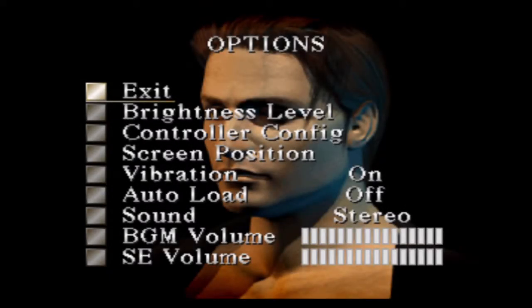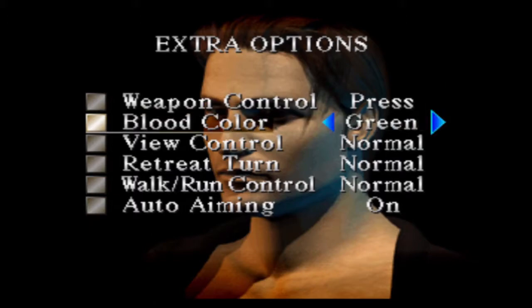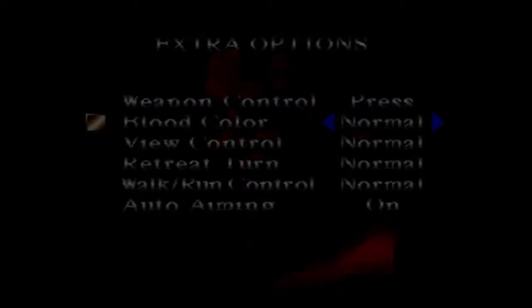I was fiddling with the options before I started the game and realized if you press one of the L or R buttons, there's this extra options menu where you can change the blood color. I'm not going to do that — I'll leave it as normal because it's the easiest to see, but it's there.